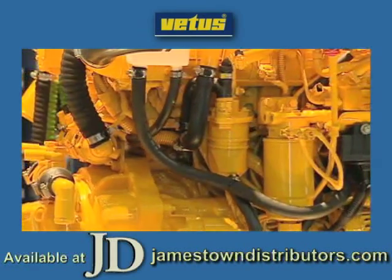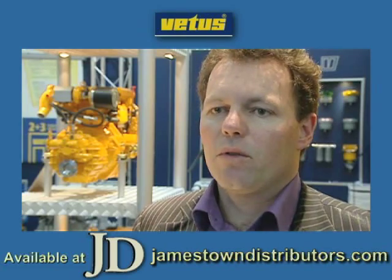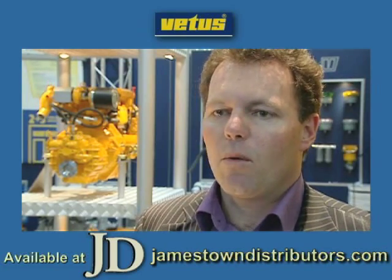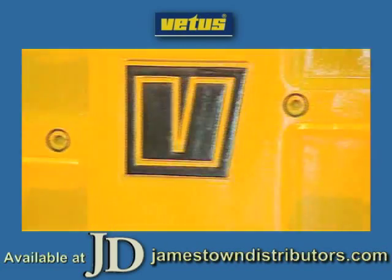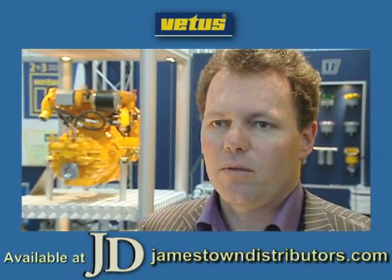The basis of this marine diesel engine is coming from the automotive industry, so it means it's based on the most modern common rail diesel technique. We use a lot of alloy-cast parts to make the engine as light as possible.